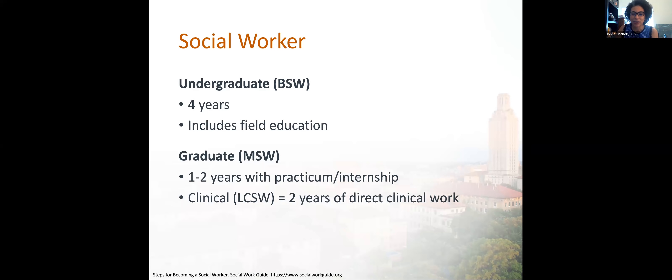After you graduate with your master's degree in social work, you'll get your LMSW — Licensed Master Social Worker — and you can practice under the clinical supervision of a board-approved supervisor doing direct clinical work for up to two years. After those two years of clinical supervision, you sit for another exam to get your LCSW, which is Licensed Clinical Social Worker. With an LCSW, you can practice independently — you can open your own practice, bill insurance, and do psychotherapy along with other clinical social work activities.